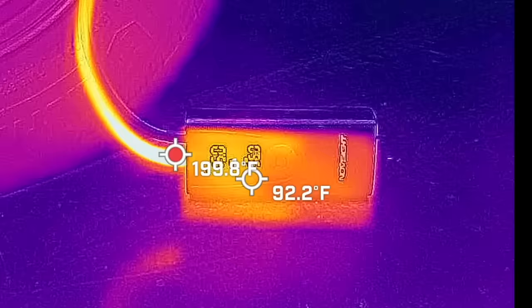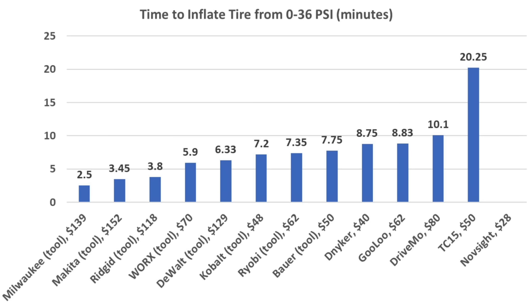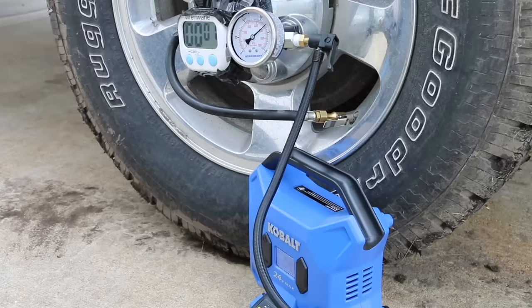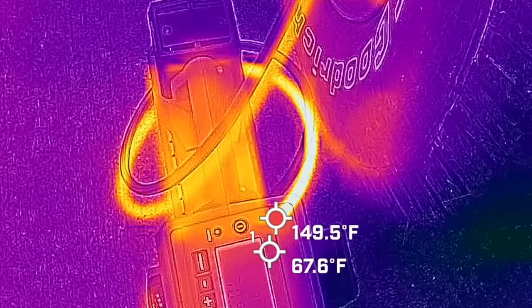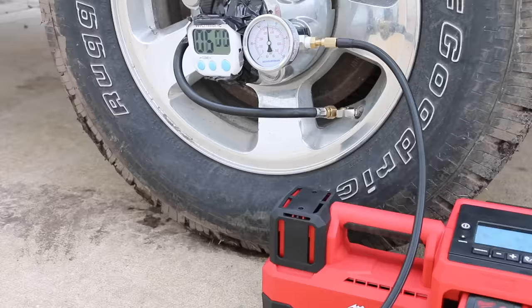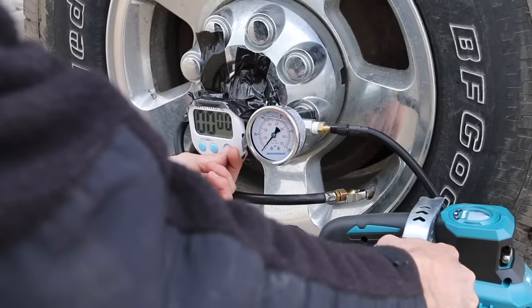In the second test, the tire inflators competed at inflating a completely flat tire to 36 psi — the Milwaukee once again dominated, inflating it in only two and a half minutes. I then compared the inflators inflating a heavy duty pickup tire from 70 to 80 psi; once again the Milwaukee was by far the fastest at just over a minute and a half. In the final test, the fastest three inflators competed on a completely flat heavy duty load range E tire — the Milwaukee was again the fastest, pumping to 80 psi in close to 12 minutes, while the other two needed five minutes longer.